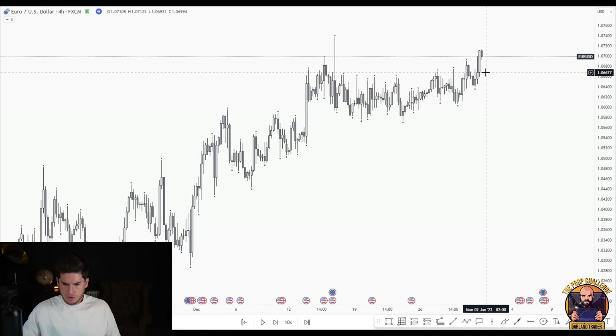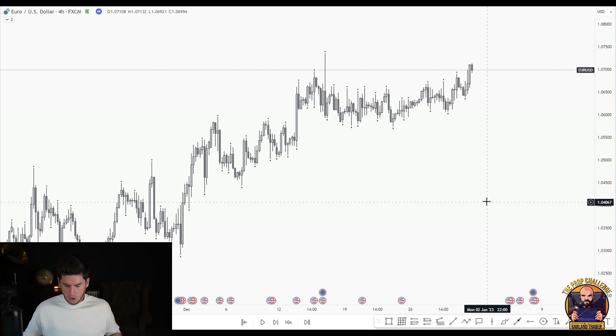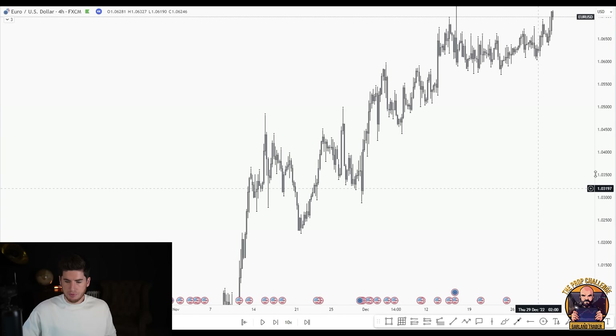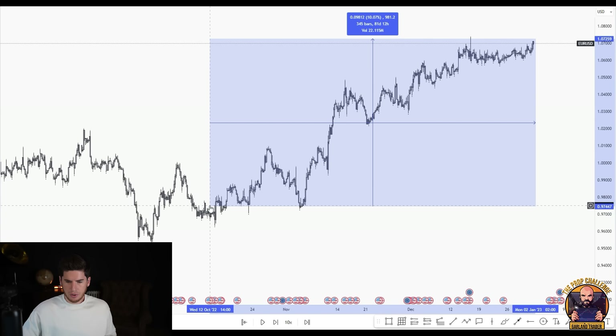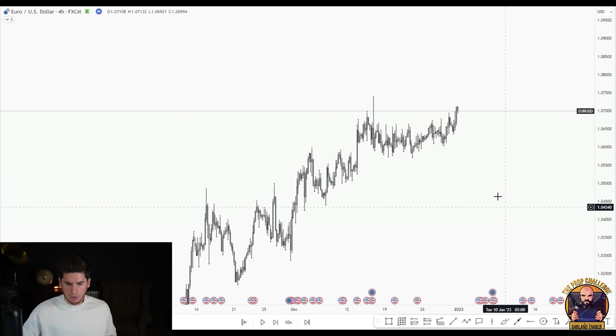Using bar replay up to the 30th of December, we zoom out on the four-hour chart. The market is pretty bullish when you zoom out, signifying overall bullish momentum. The trend has been bullish for nearly a year — as the saying goes, the trend is your friend, and the trend can last for some time. We don't predict or try to control the market; we just follow price action and what it gives.